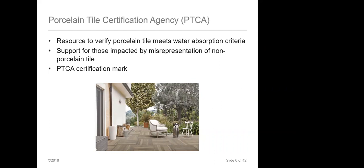The Porcelain Tile Certification Agency, or PTCA, tests porcelain tile to make sure it is exactly what we say it's going to be and will hold up the way you want. All of our boxes will have a PTCA certification mark on them, so you have peace of mind that what we're selling you is actually what you're getting.